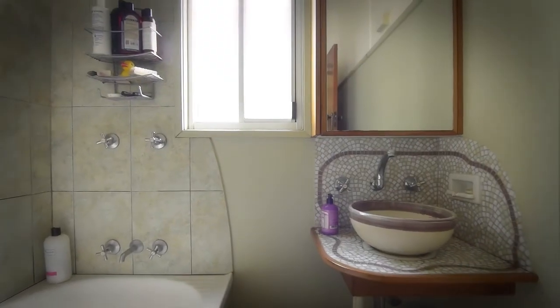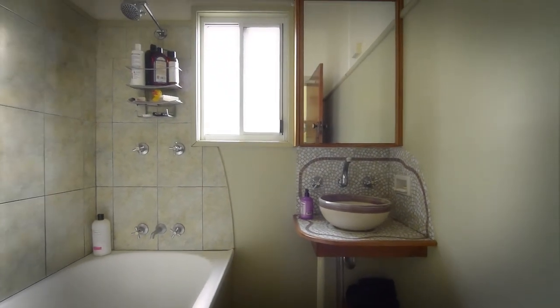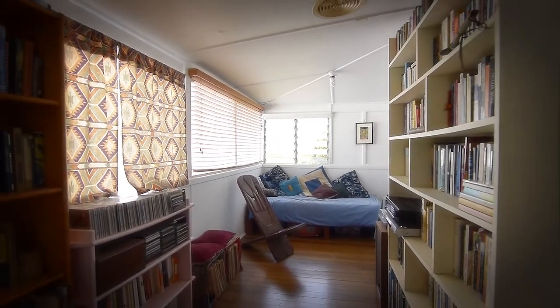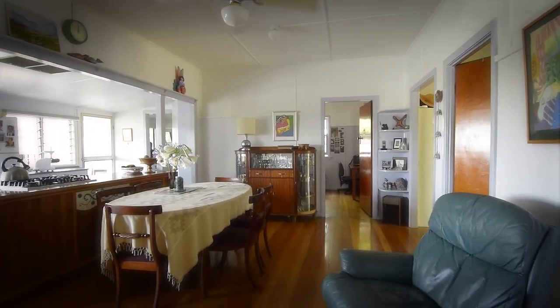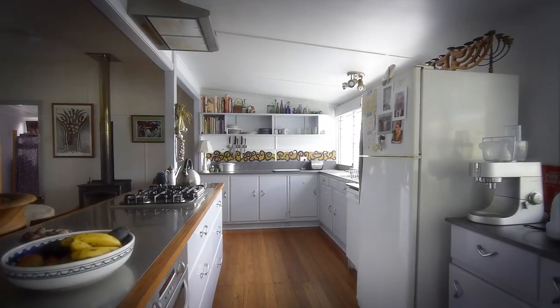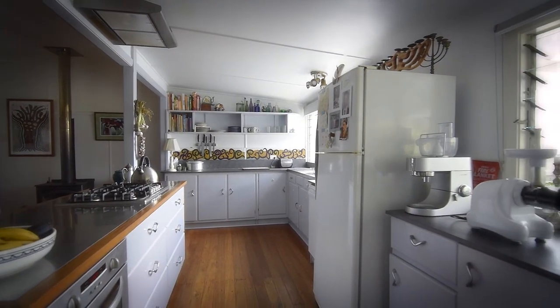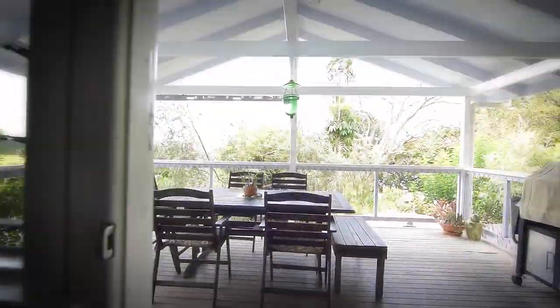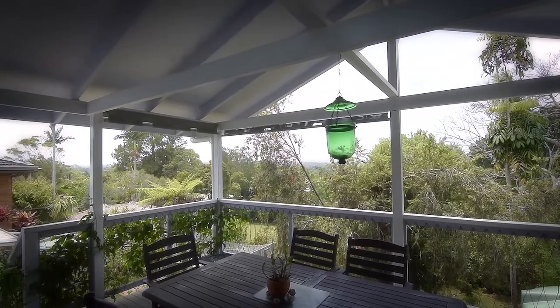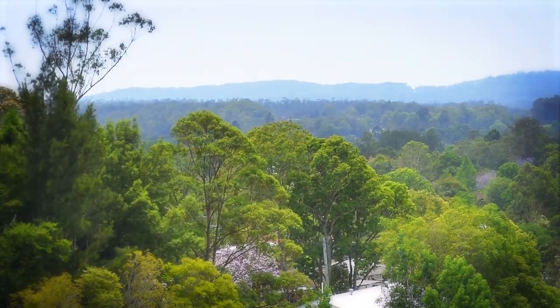The bathroom is original. This separate study area could be utilized as a fourth bedroom. The kitchen area is for the most part original. It sits at the heart of the home, giving access to this huge covered deck, where much time will be enjoyed looking toward the sunrise, mountains and well-thought-out gardens.